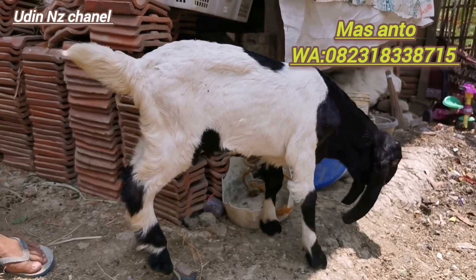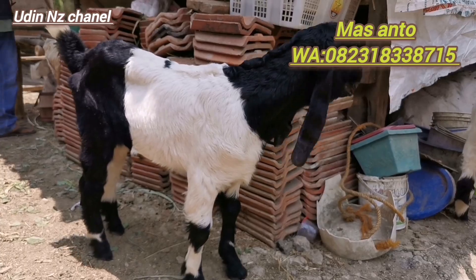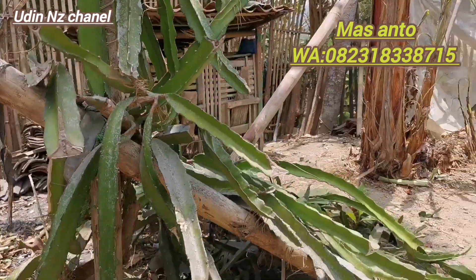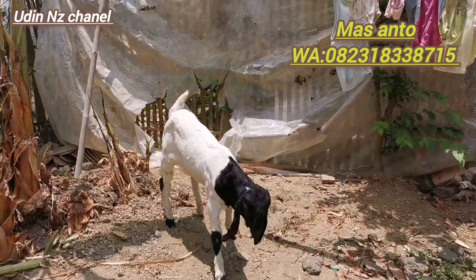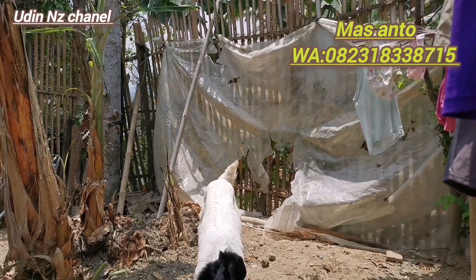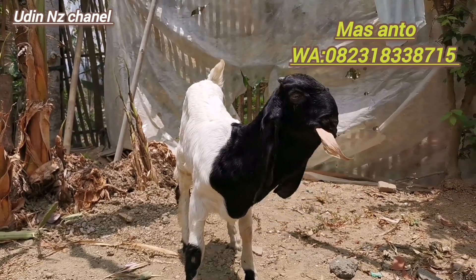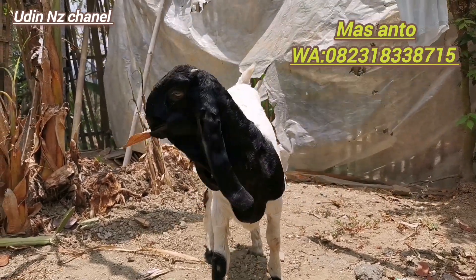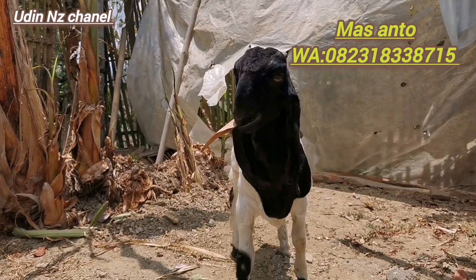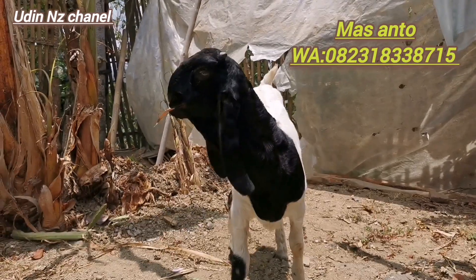Ada 3 ekor miliknya Mas Anto teman-teman ya. Yang 27, yang 2 juta 650, dan yang 2 juta 800. Semua barang tentunya bagus-bagus teman-teman ya. Ini makan kulit kering aja, daun bambu aja dimakan nih, terbukti jadi makannya gampang teman-teman ya, makannya gampang, ini daun bambu kering dimakan nih.